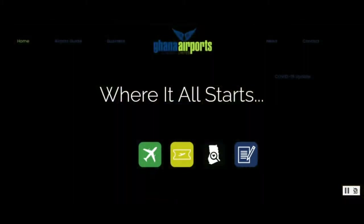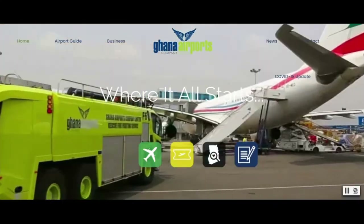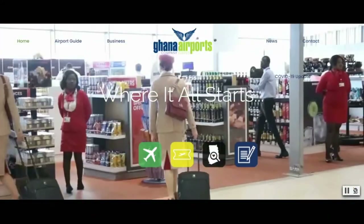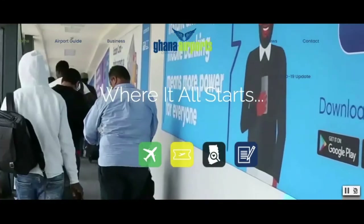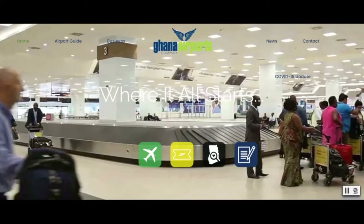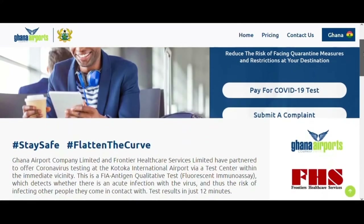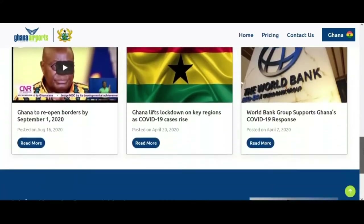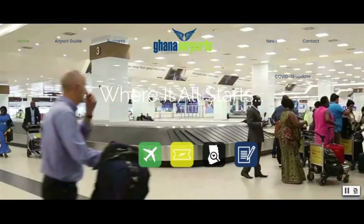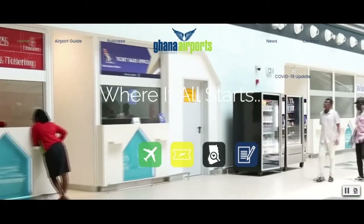ECOWAS, if you don't know, is the Economic Community of West African States. I will highly advise you to make your payment before you even leave your port of departure. The payment can be made on this website: myfrontierhealthcare.com/home/Ghana. The link will be in the description — make sure you get a receipt with proof of payment that you can show at the Ghana airport, Kotoka International.